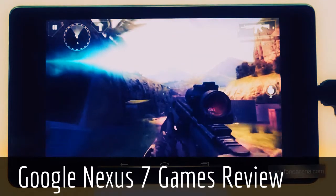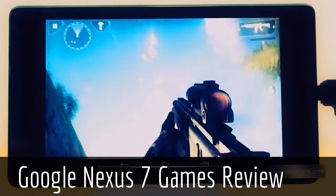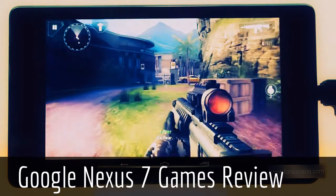All the top games run smoothly on the new Nexus 7 without any lag at all. Overall, when you consider the price of the device, the gaming performance on the new Nexus 7 is extremely good.